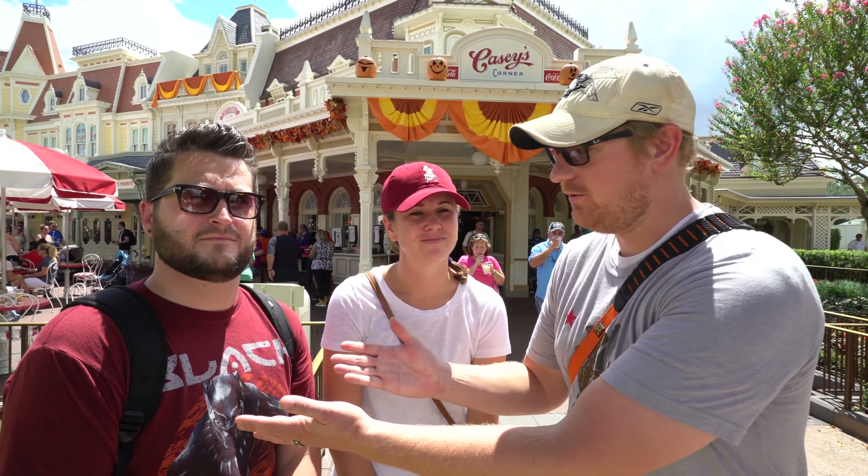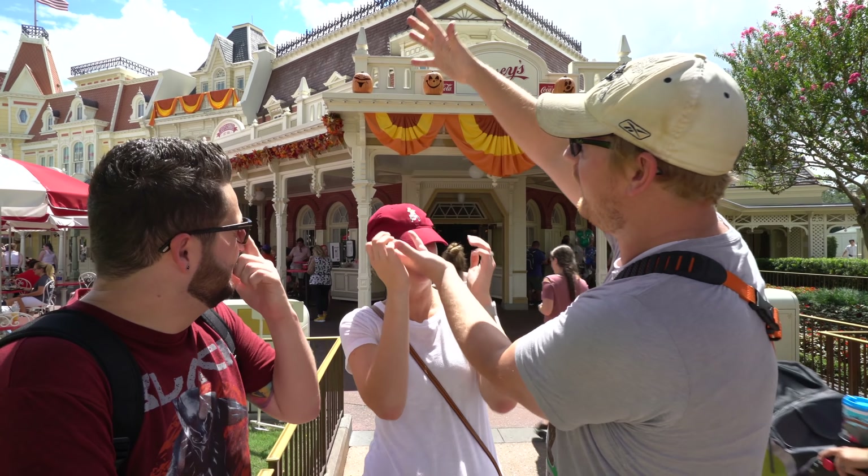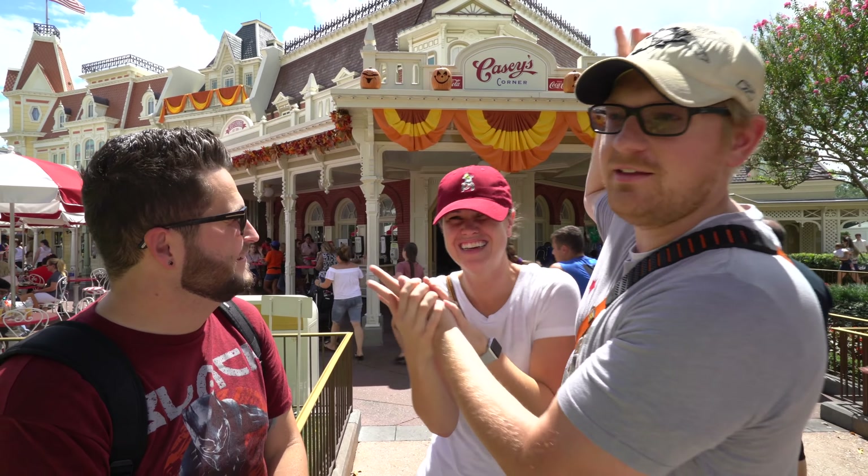Hey everyone, it is Craig here at Magic Kingdom with Rhino and Kylie, and we are trying out some snacks today — two in particular that I don't know how long they'll be around. Well, one we do know, the other one we don't. The main one is right behind us here at Casey's Corner, and that is the specialty hot dog for September — the Jalapeño Popper Hot Diggity Dog. I believe that's the official title.